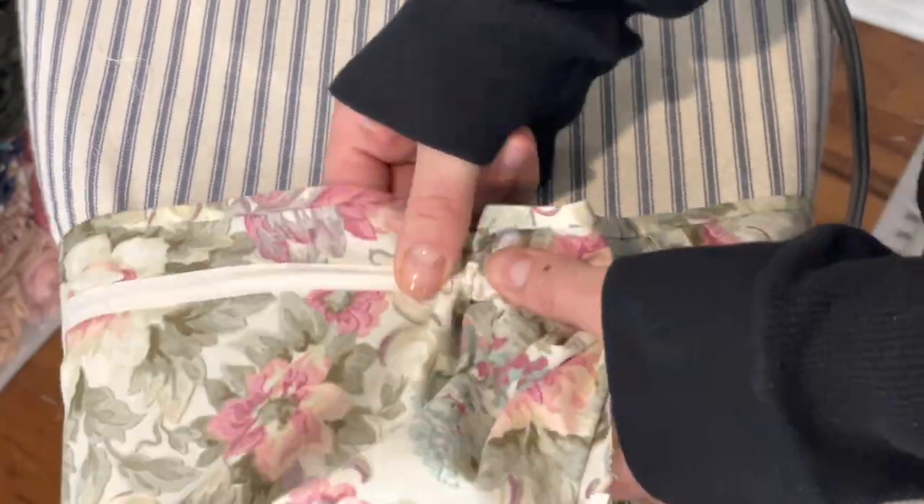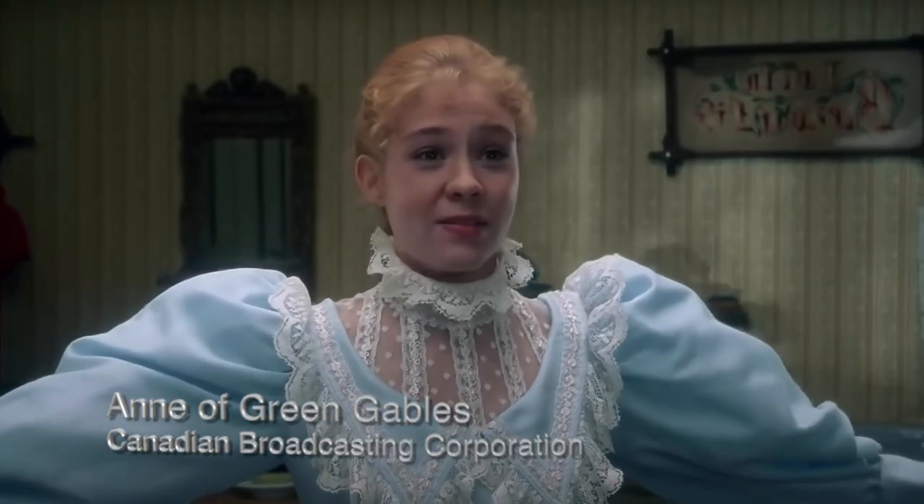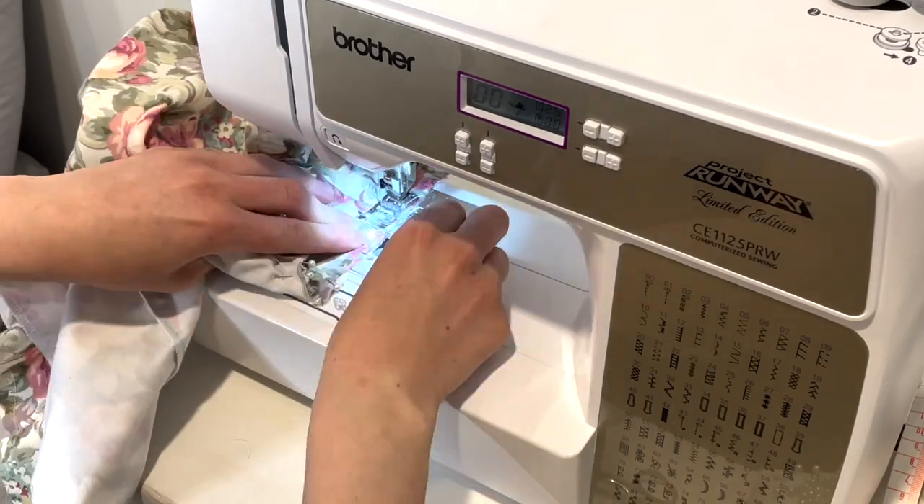Then it was time to take Casey Jr. out for a spin and send the elastic through all of the channels. I did not expect the sleeves to turn out so well, but look at the puffiness. Look at the puffs! I then attached those puffs to the underarms of the bodice.